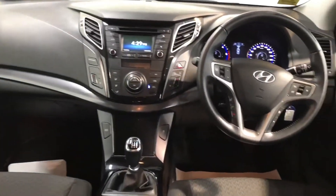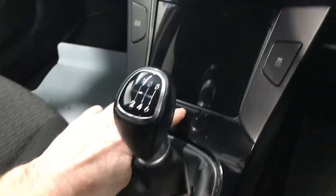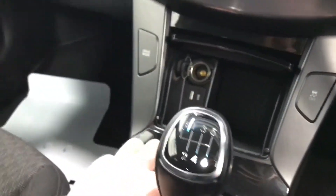These are cloth seats as well. Very safe inside the car — there are seven airbags. This car has the 1.7 litre diesel engine, road tax is 200 euros per year, and it has a six-speed gearbox.